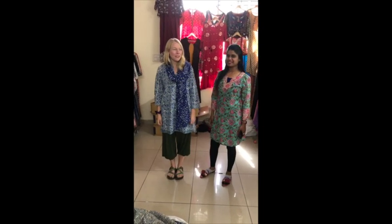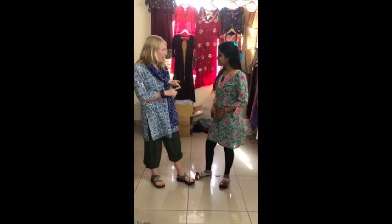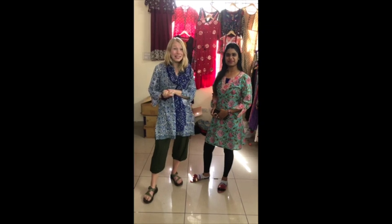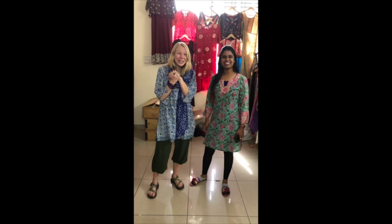I'm Carly from Mexicali Blues and I'm here with my friend Deeksha. We are here in Jaipur, India at Deeksha's family's factory. Our families have been doing business together for over 20 years now. We're so lucky that we now get to work together — this has been a really fun trip picking out new styles. We get a lot of block prints, cushions, bedsheets, garments, and textiles of all different kinds. So today we thought we'd walk through the factory and show you what we see every day.